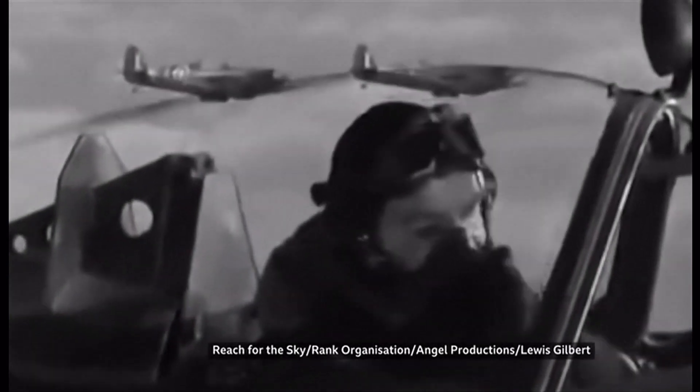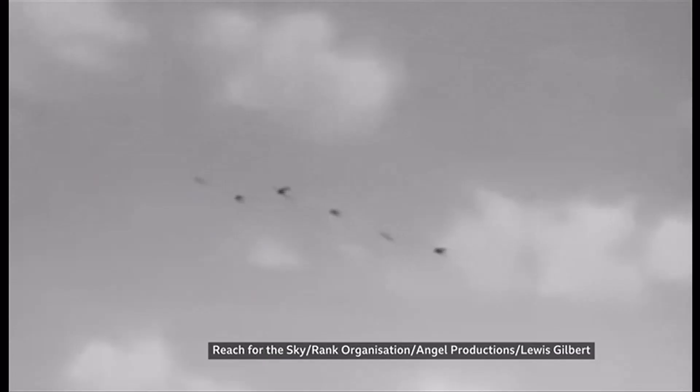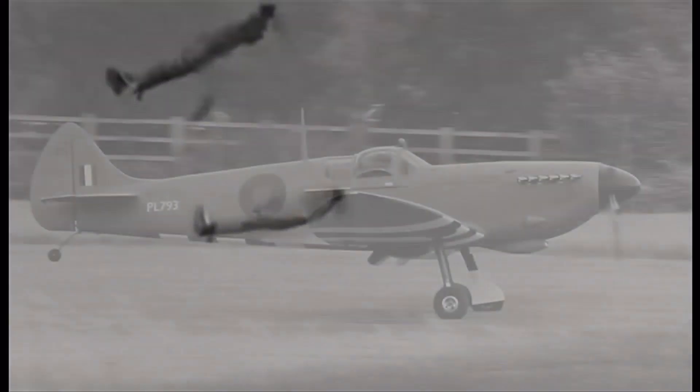Steve was inspired as a boy by a film about wartime fighter pilot Douglas Bader, and fell in love with the Spitfire's graceful lines.